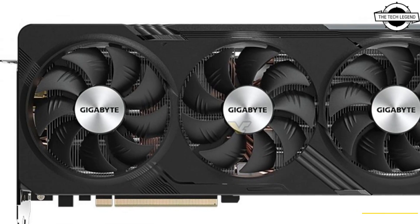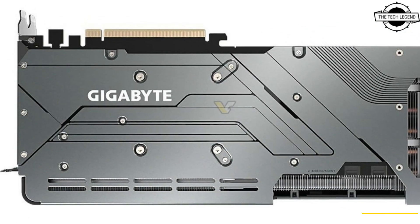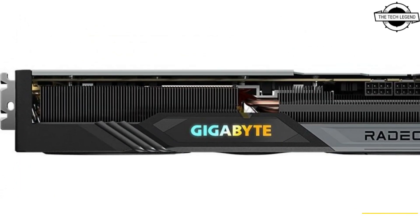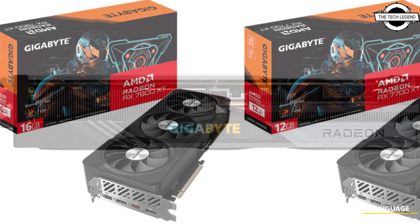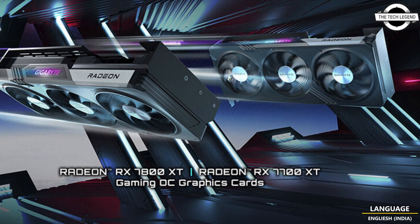Gigabyte announced the new AMD Radeon RX 7800 XT and 7700 XT graphics cards, which are powered by the high-performance, energy-efficient AMD RDNA3 architecture. The Gigabyte Radeon RX 7800 XT Gaming OC 16G and Radeon RX 7700 XT Gaming OC 12G graphics cards will be available for purchase on September 6th.